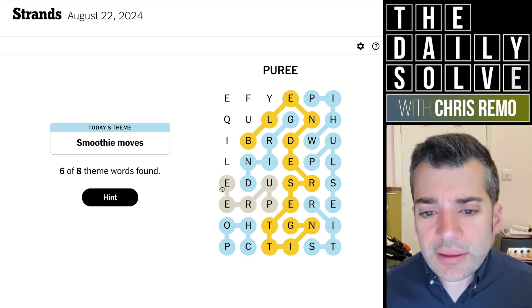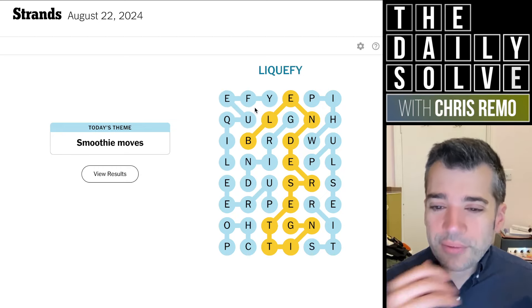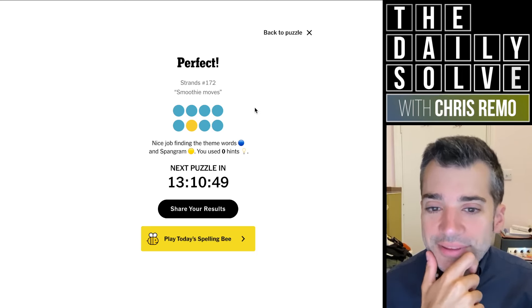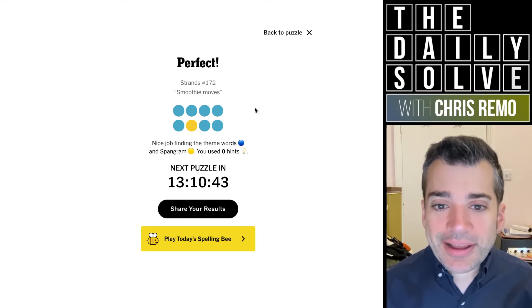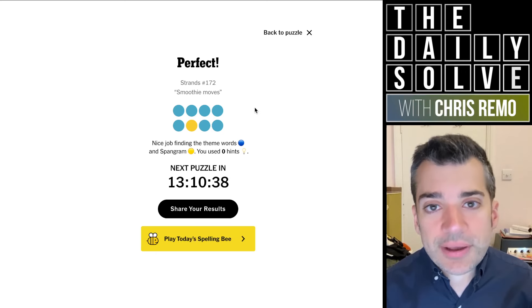It isn't instructions to make a smoothie — it's just different settings on the device used to make the smoothie generally. Blender setting. Oh — puree. Liquify. Oh my goodness, what an incredibly strange one. I guess having to think of a new one of these every day, you're going to end up with some weird ones. Smoothie moves, blender setting. That was that. That took me a while — unsurprisingly, I think in retrospect. Those were the strands. Back tomorrow, bye for now.